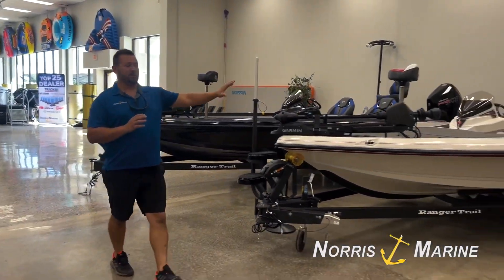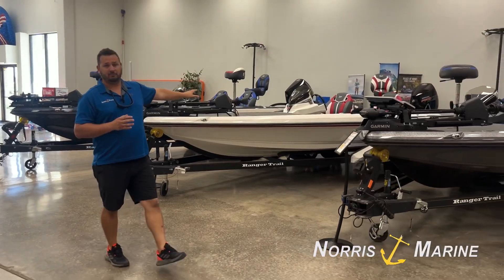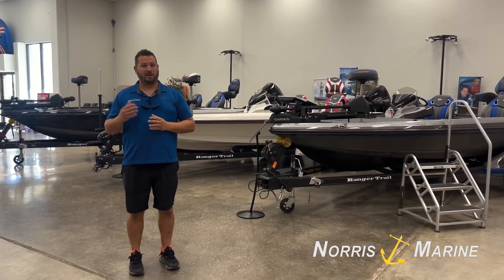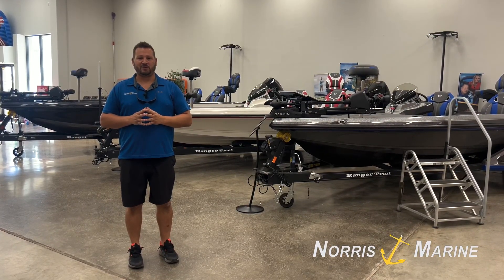So if you're looking to upgrade your current boat or just get into a new boat, we've got what you need. Also, I'd love to hear in the comment section what colors you might think look good together so I can get to work and come up with some new designs for us. Come see us here at Norse Marine.